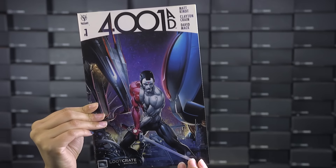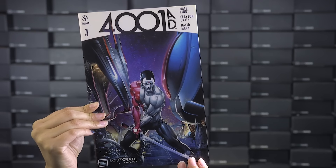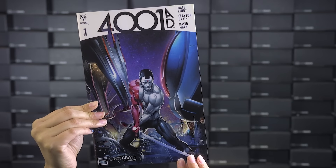Speaking of highly advanced cybernetic defenders, our next item is an exclusive color variant of the newest event in the Valiant Comics universe, 4001 AD. This is an awesome jumping-on point for those of you who want to check out the critically acclaimed Valiant titles and just a great comic in general.